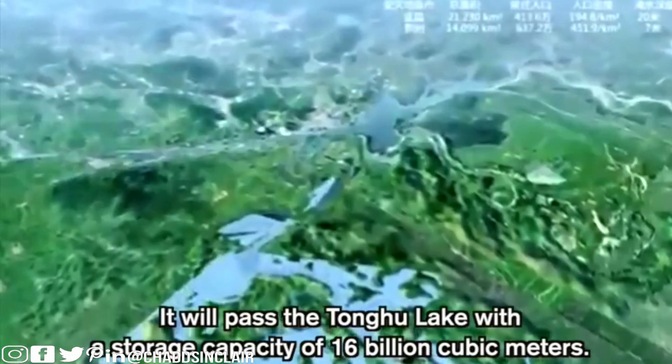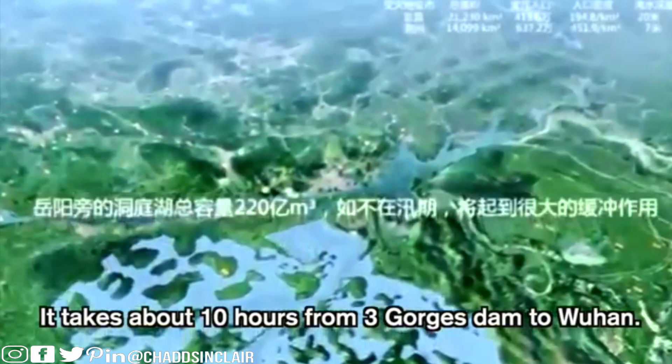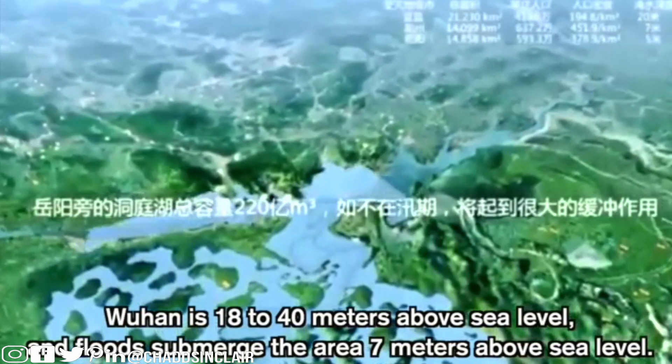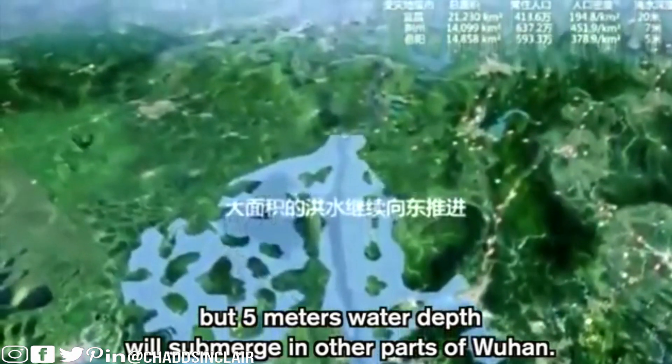It will pass the Tongan Lake, which has a storage capacity of 16 billion cubic meters. It takes about 10 hours from the Three Gorges Dam to Wuhan. Wuhan is 18 to 40 meters above sea level, and floods submerge the area 7 meters above sea level. The impact from the Three Gorges Dam collapsing would be devastating. Five meters of water depth will submerge other parts of Wuhan.